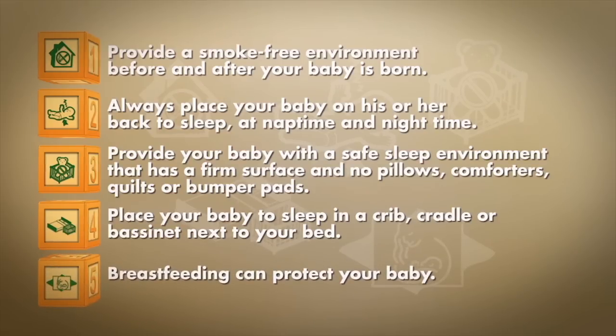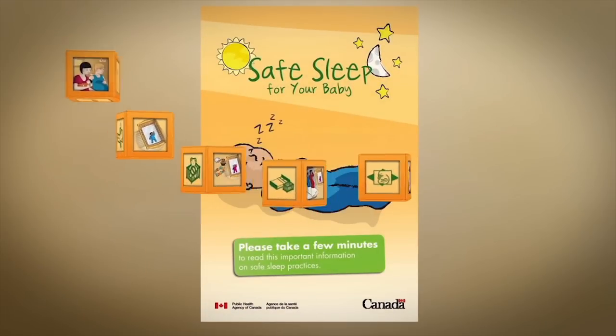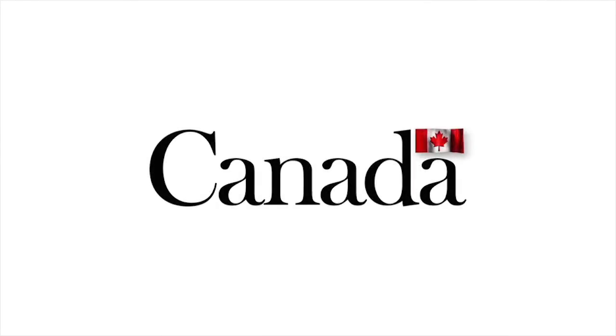The Safe Sleep for Your Baby brochure is available from the Public Health Agency of Canada. To learn more about SIDS and safe sleep, please visit www.publichealth.gc.ca/safesleep.